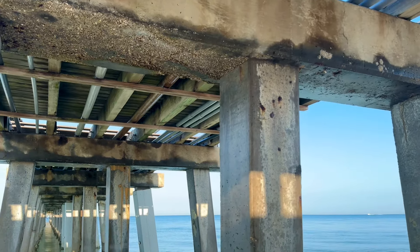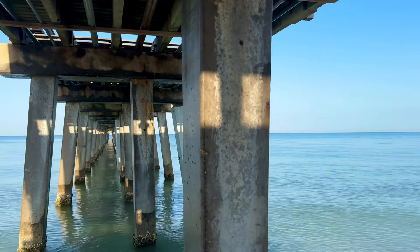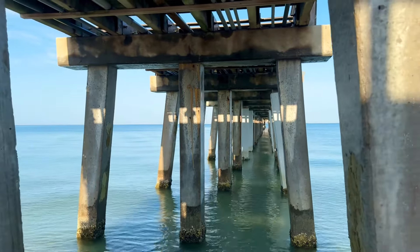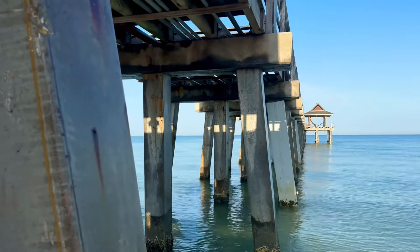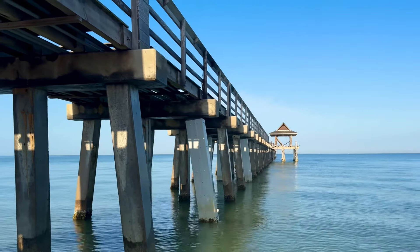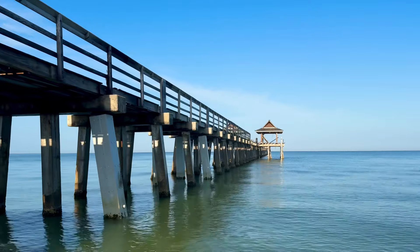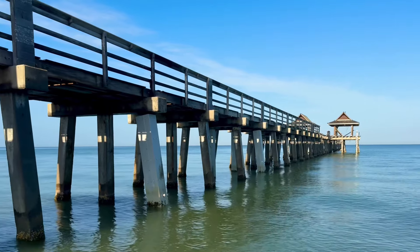In 2017, Hurricane Irma destroyed the west end of the pier — out beyond the concession stand, the whole west end was closed for about six months before it was rebuilt and reopened. And then of course September of 2022, Hurricane Ian ravaged the pier with pounding waves and storm surge. Now it's a shambles, waiting to be rebuilt.